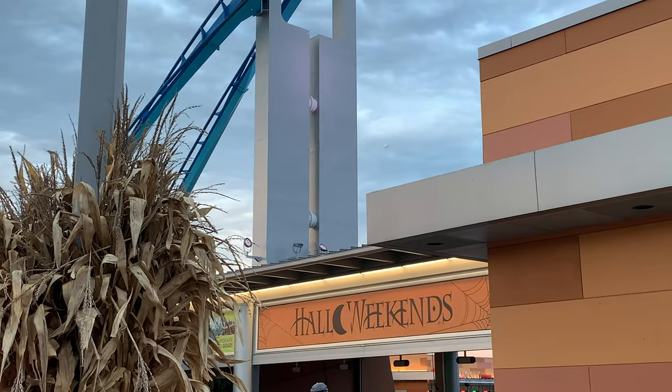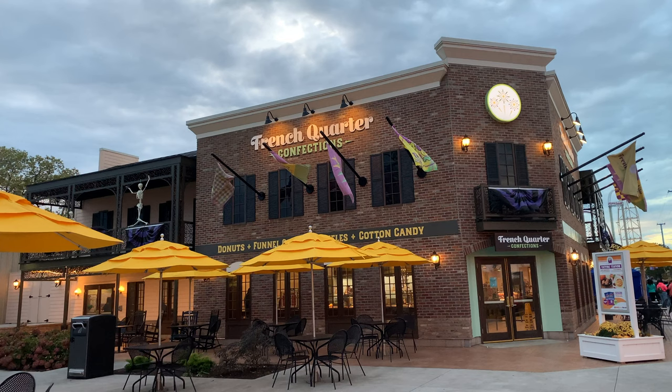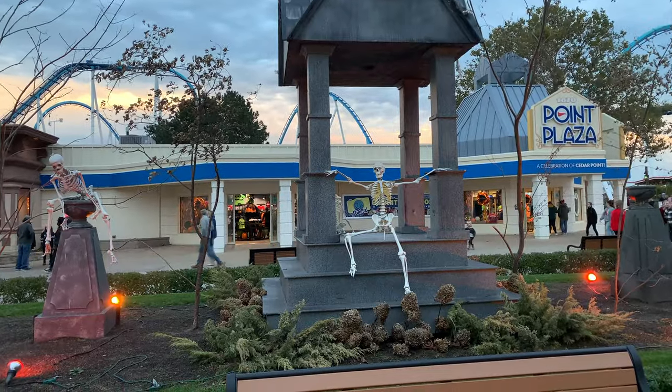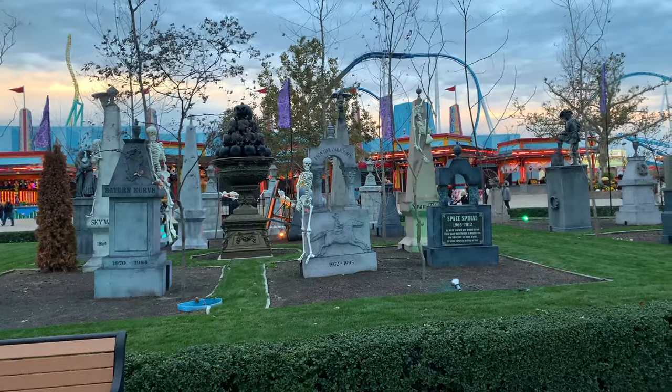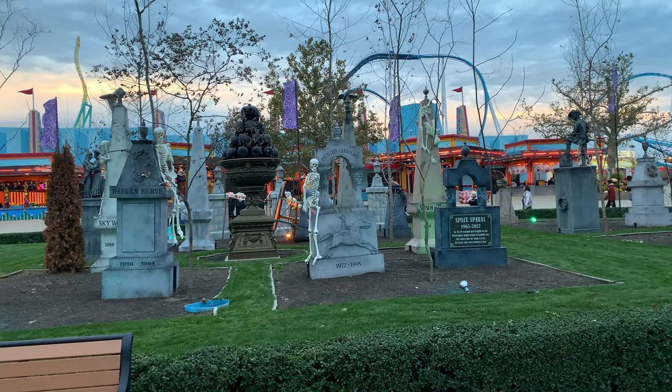Another cute view of the Halloweekends sign. Here I am in the middle checking out the view from the inside. We can see a beautiful French Quarter restaurant which we will be going to later. Walking throughout, we're going to see a lot of cool Halloween decorations, including this cute skeleton and a bunch of his friends over here. Definitely a lot of decorations in this theme park.